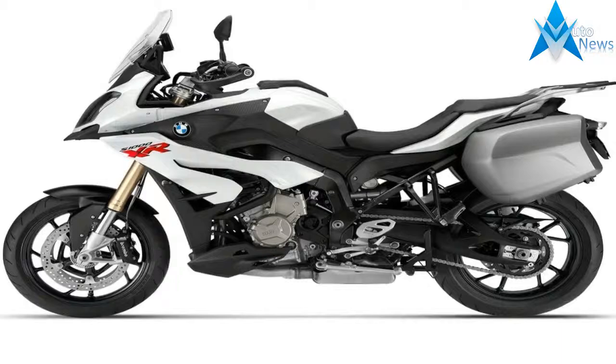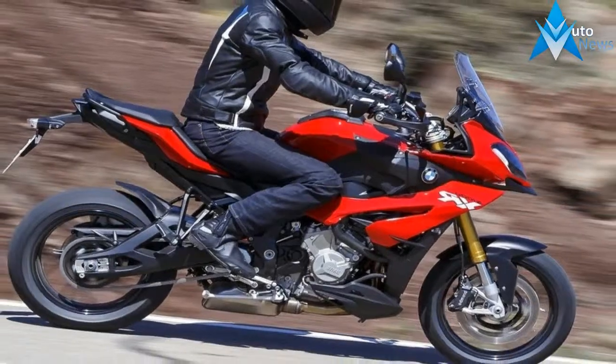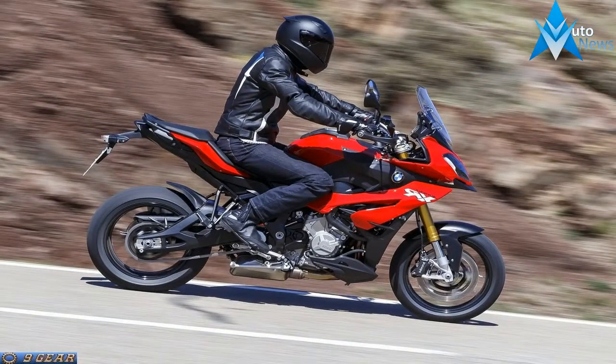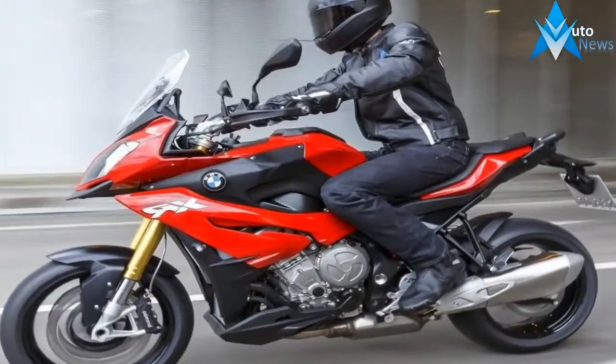The rear shock features adjustable rebound damping and adjustable preload with 5.5 inches of travel. That comes paired with the 46mm USD front fork sporting 5.9 inches of travel and adjustments for both compression and rebound damping, so you can dial in for conditions and preference.